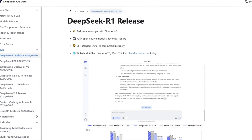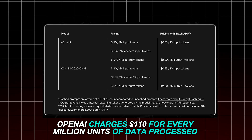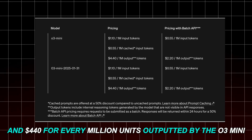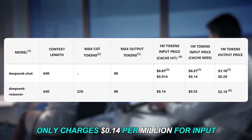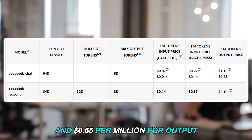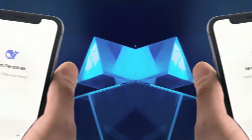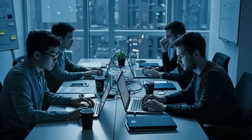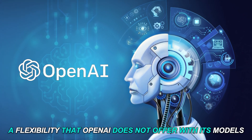A major reason for DeepSeek R1's quick popularity is its lower cost. OpenAI charges $110 for every million units of data processed and $440 for every million units outputted by the O3 mini, whereas DeepSeek R1 only charges $0.14 per million for input and $0.55 per million for output — making it 93% cheaper. Beyond the cost, DeepSeek is entirely open source, meaning anyone can use, change, and improve the model for their own needs, a flexibility that OpenAI does not offer.